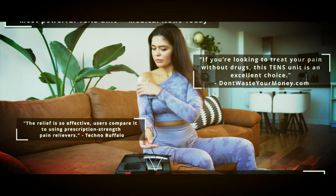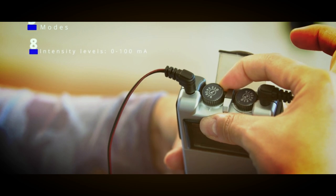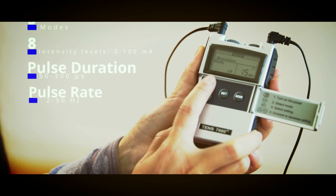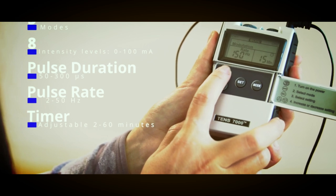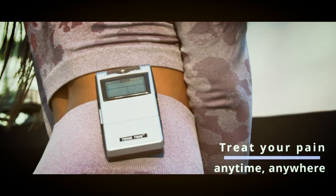neck pain, tennis elbow, bursitis, and more. This TENS Unit features dual channels, allowing you to use two sets of electrodes at once for maximum pain relief. And with the included accessories, you'll have everything you need to get started right away. Don't let pain hold you back any longer — get immediate pain relief with the TENS 7000 Digital TENS Unit with Accessories.